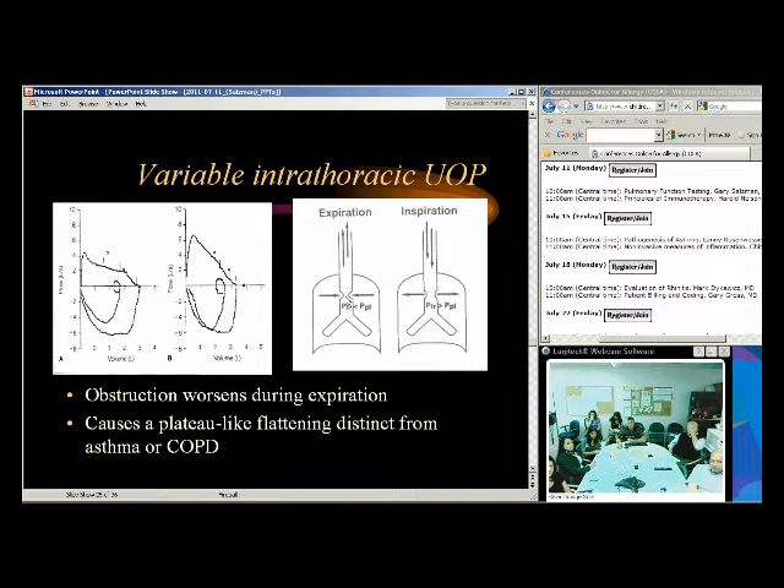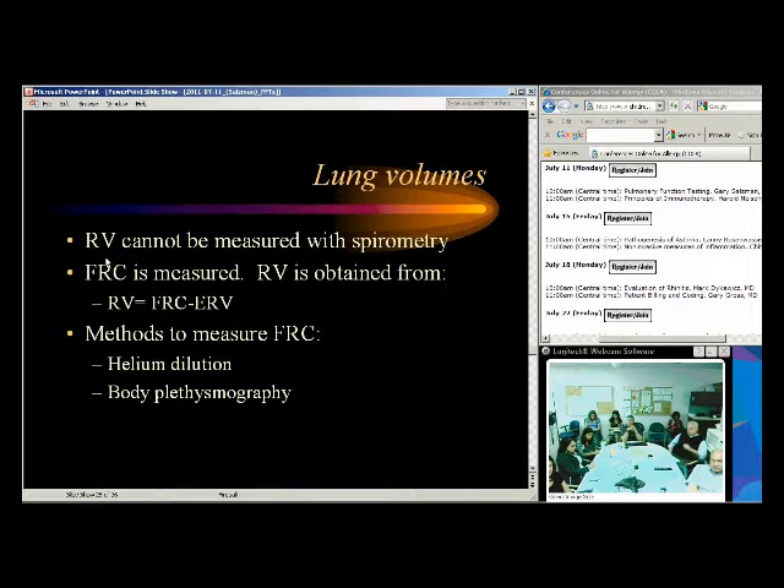Variable intrathoracic obstruction is fairly rare — usually a benign ball-valve type tumor in the trachea. You see a normal inspiratory limb but a flattened expiratory limb, because during exhalation intrathoracic pressure goes down and the airway collapses, while during inspiration negative pressure pulls it open. This would indicate a variable intrathoracic obstruction — usually a benign tracheal tumor.